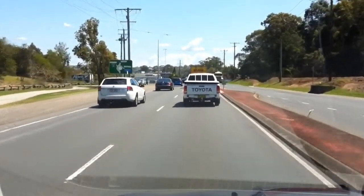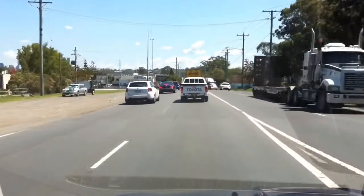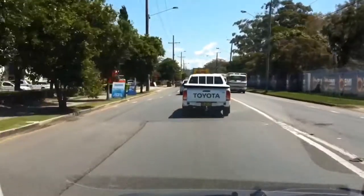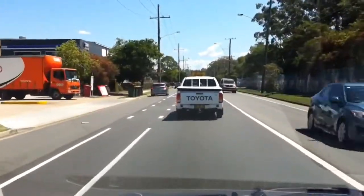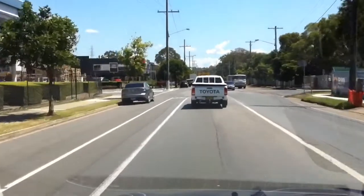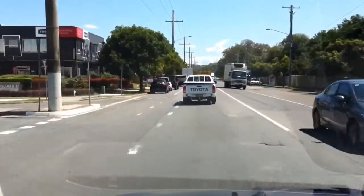I probably wouldn't buy one myself — it doesn't really suit me. But there's plenty of room for kids and a bit of luggage. It's reasonably economical from what I can tell, and reasonably easy to park. The steering's nice and light in a car park, which is probably the only good thing about electric steering — it really does make them easy to park. Good to see out of, nice mirrors, nice vision all round. Not too bad at all.